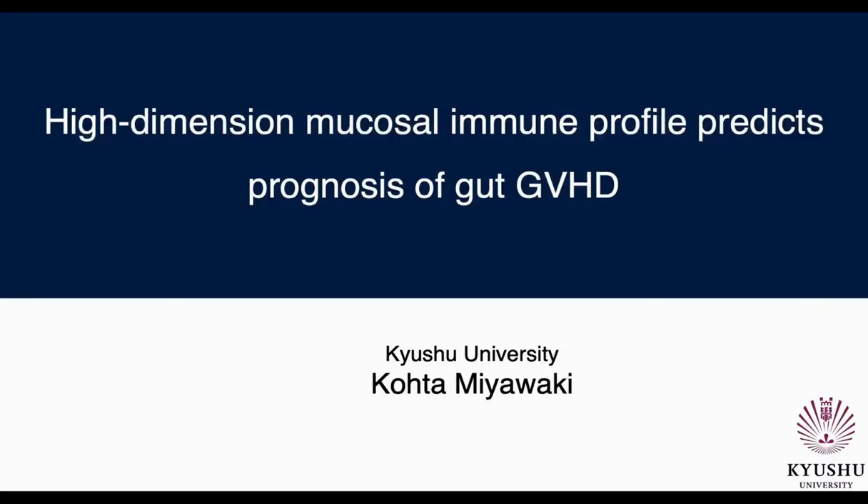Thank you for your kind introduction, Oliver. Hello everyone. My name is Kota Miyawaki from Kyushu University, and I'm broadcasting this webinar from Japan. I am researching hematological malignancies such as leukemia and lymphoma as a hematologist. In the next 30 minutes, Erin and I will show you our study titled High-Dimensional Mucosal Immune Profile to Predict Prognosis of Gut GVHD. I'm really excited to share our experience of analyzing gut mucosal samples using CODEX.